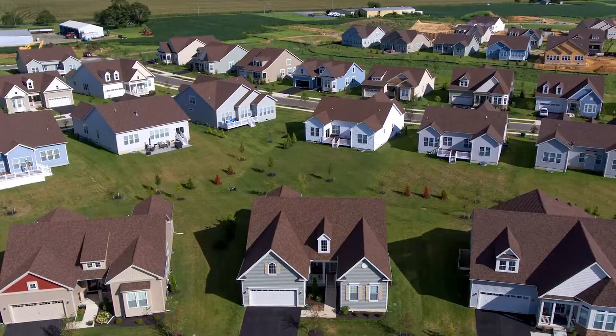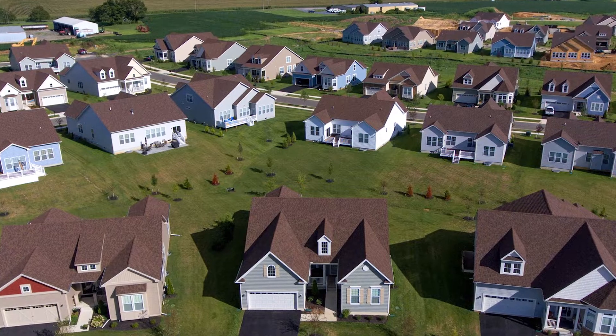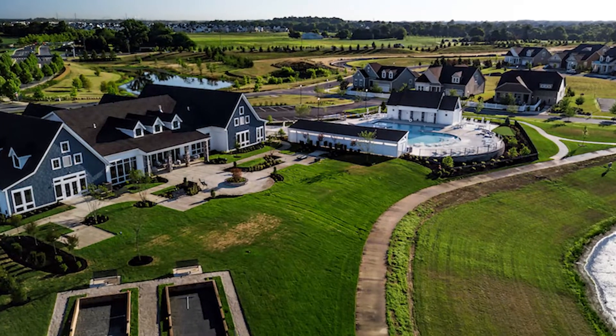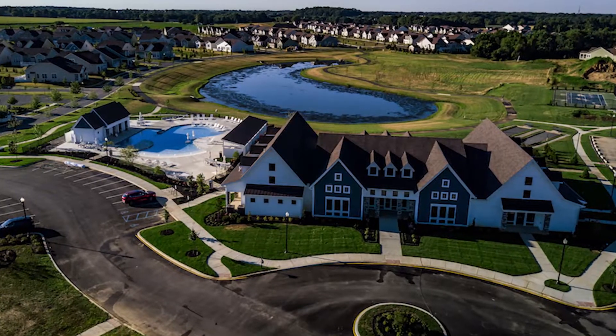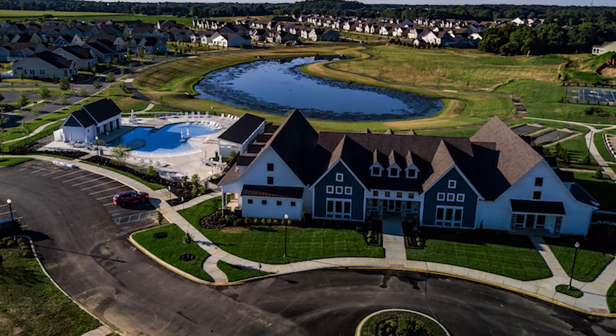Next we have the Ponds at Bayberry. The 500 home village of Bayberry is a master planned community located just outside the town of Middletown, Delaware. Although the cost of living in Middletown is a bit high — 20% higher than the national average and 16% higher than the state of Delaware — the look and charm of the village can somehow make you feel like the cost is worth it. The town has the look and feel of a quintessential small town with a central green gazebo, plenty of walking trails, bike trails, and fountained ponds.